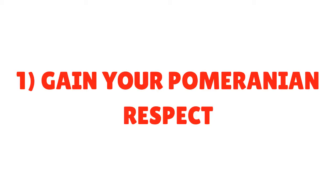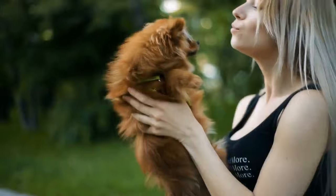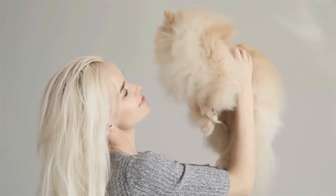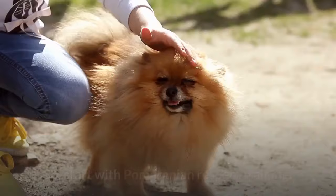9 Tips on Pomeranian Puppy Training. Tip 1: Gain Your Pomeranian's Respect. Since Pomeranians are so small, owners often aren't as strict with them as they would be with a big dog. That's a mistake. To train your Pomeranian puppy successfully, you have to earn their respect. If you don't project the right attitude, your Pomeranian puppy will assume that they're the top dog and will try to boss you around. They won't listen to a thing you say. So start with Pomeranian respect training.